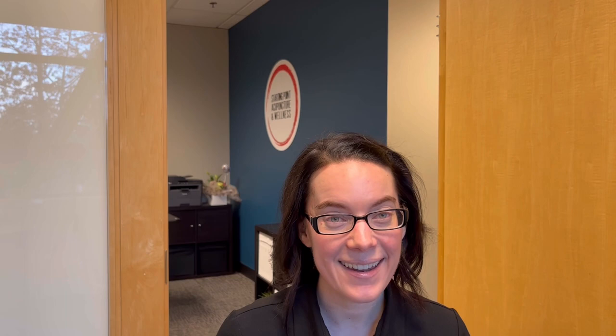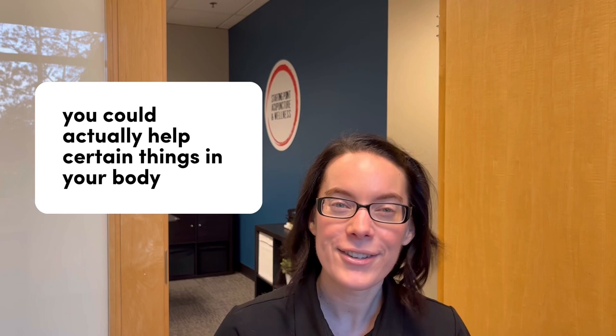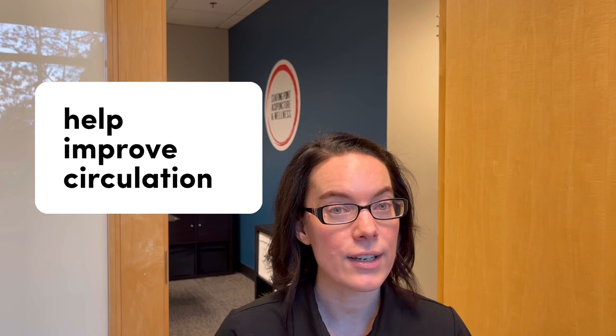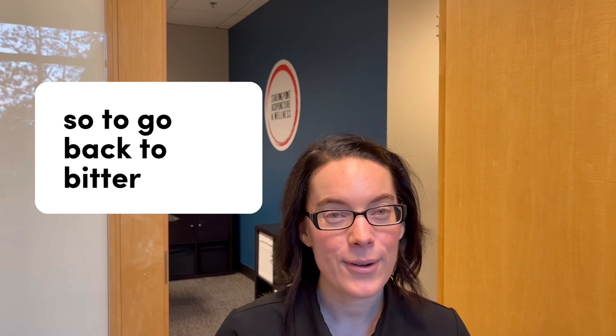My first tip on improving your heart health is to use food as medicine. As part of Traditional Chinese Medicine, we have a lot of different tools in our toolbox — acupuncture, Chinese herbs, and using food as medicine. We look at foods differently because we look at their properties, and if you eat the right combination of foods with specific properties, you can help certain things in your body. For heart health, we're looking for things that can reduce inflammation, clear heat, and improve circulation — specifically foods that have bitter or pungent flavors.